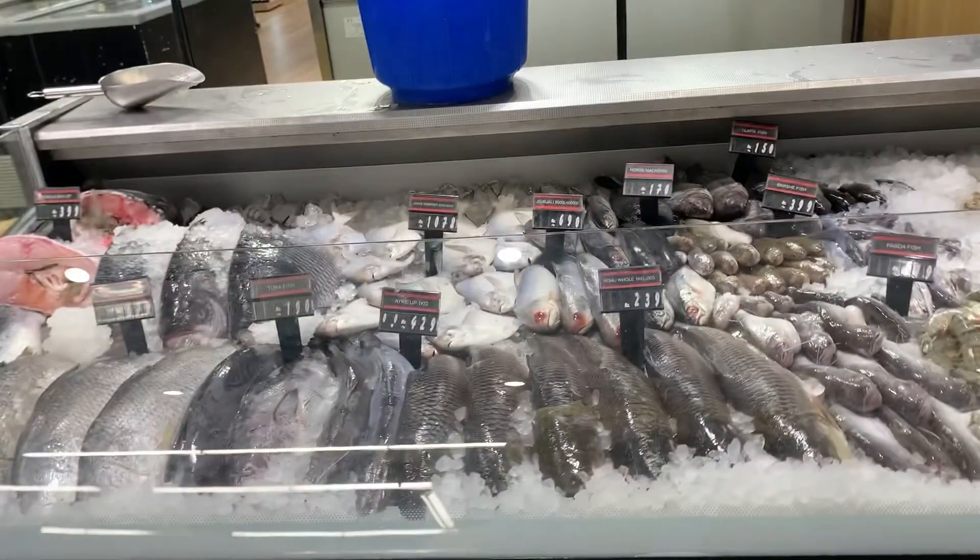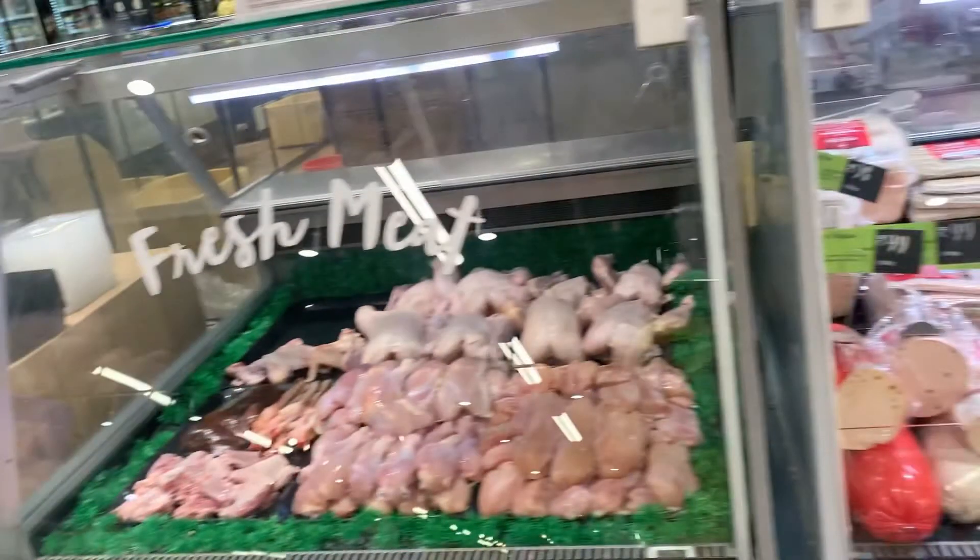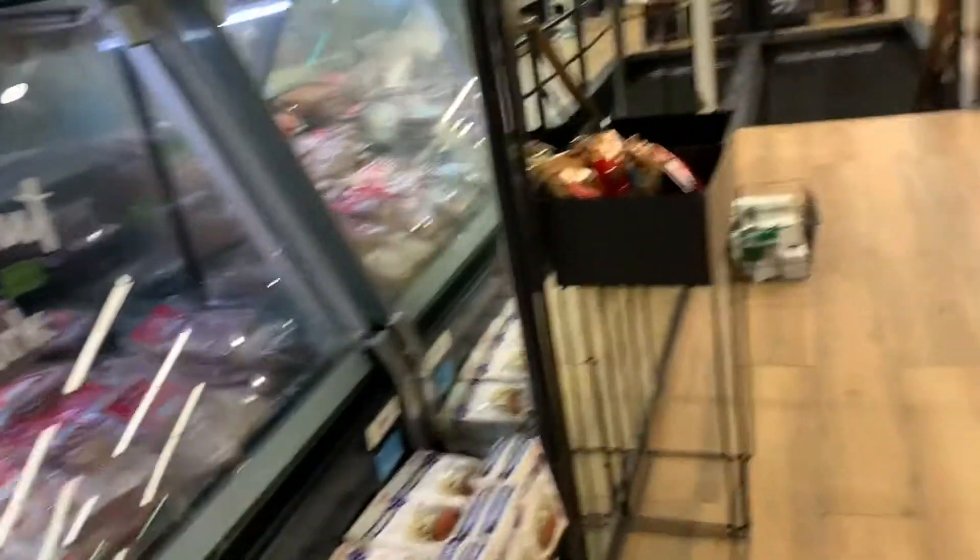Over here is the fresh section for meats — frozen meats and fresh meats. You have your chicken, your mutton, fish, prawns, and crab. Then if you want any cold cuts — your bacon, ham, salami — all available over here.